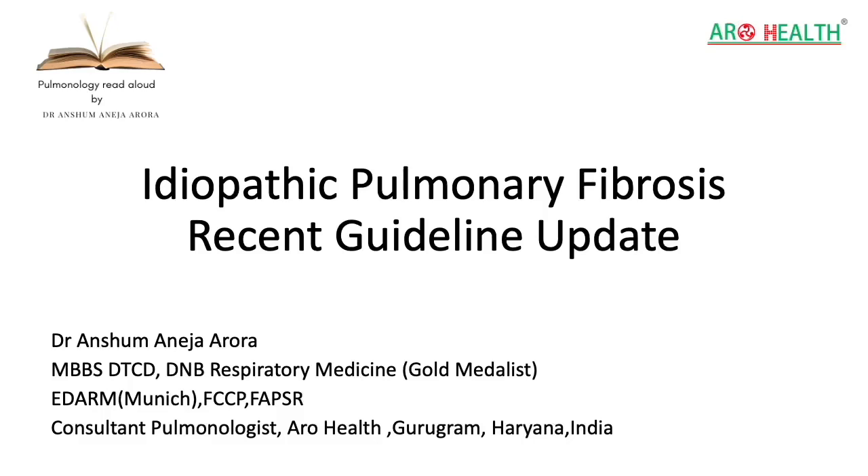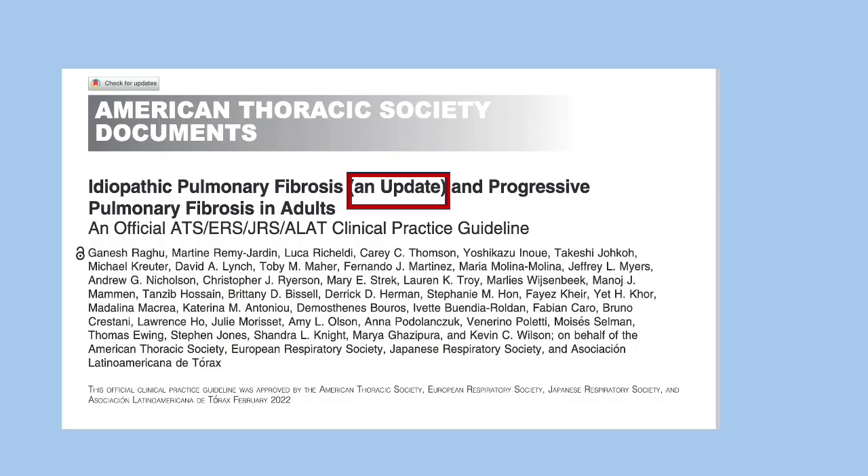Hello everyone, welcome to another video of Pulmonology Read Aloud. My name is Dr. Ansham Aneja Arora, I am a practicing pulmonologist, and today's read aloud article is from the American Thoracic Society.